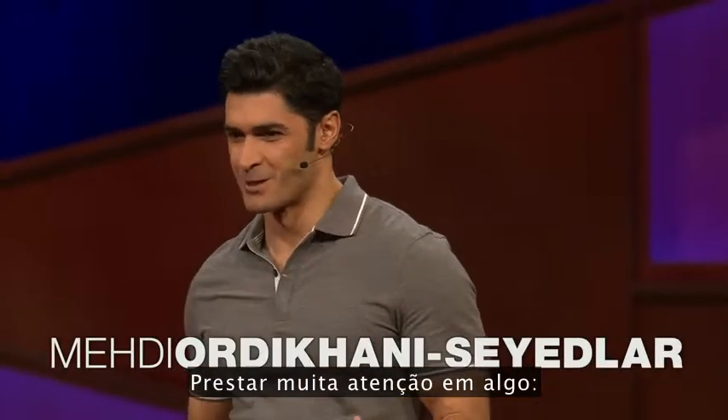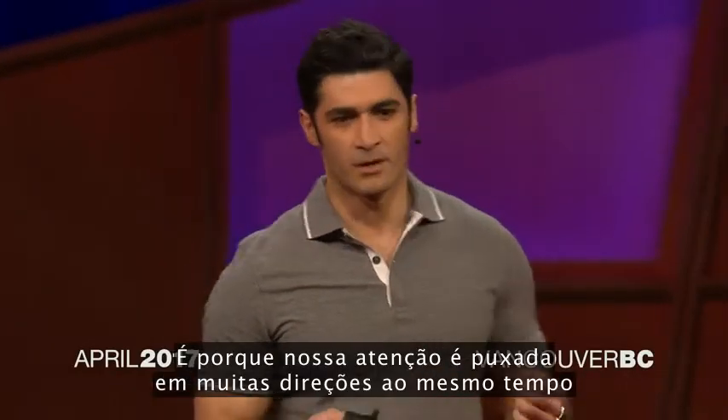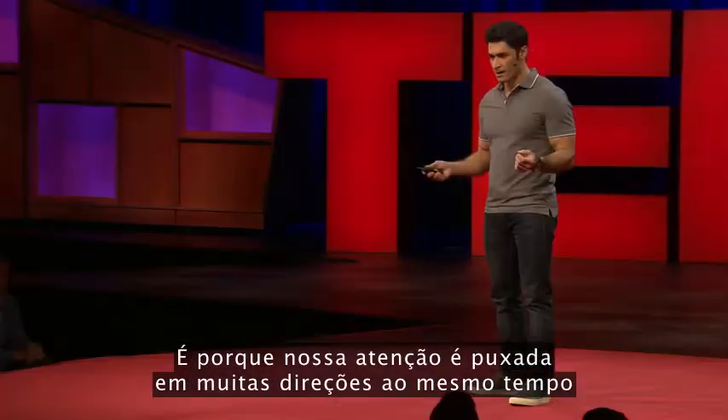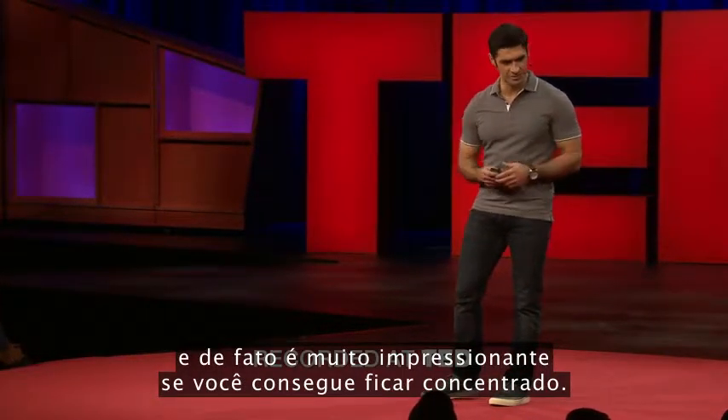Paying close attention to something — not that easy, is it? It's because our attention is pulled in so many different directions at a time, and it's in fact pretty impressive if you can stay focused.